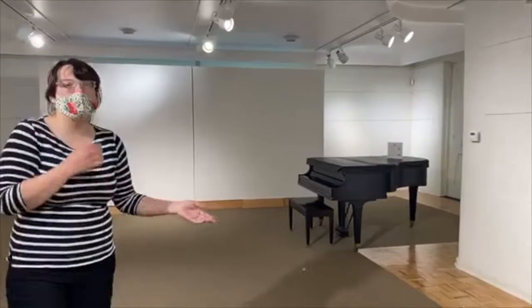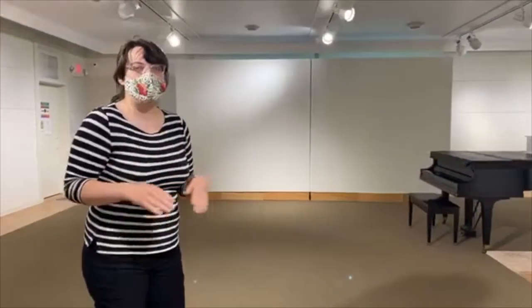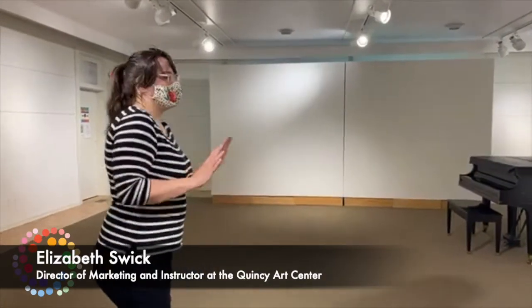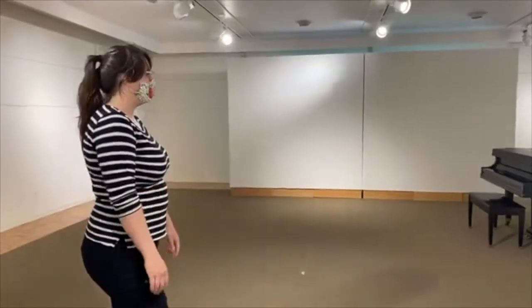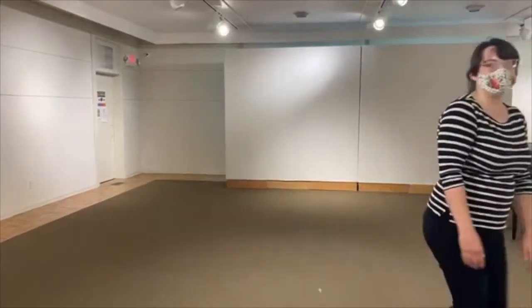We usually have a piano player playing during our openings, and it just makes a really nice space. It's hard to believe that there used to be horses in here.